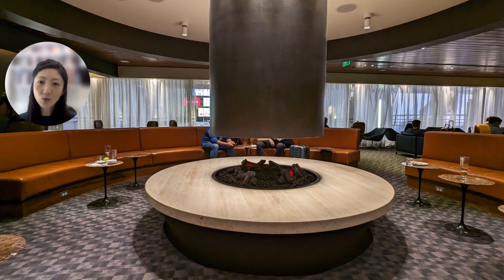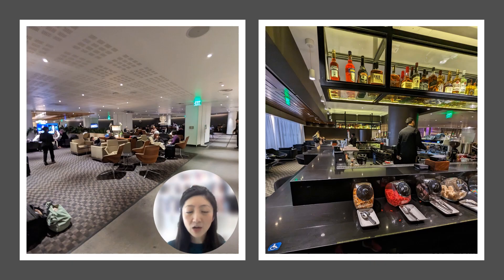The first lounge I visited was the One World Business Lounge, located one level above the main terminal. The One World Lounge was ginormous. My favorite part of the lounge was this area that had a fireplace and circular seating, which really reminded me of the flagship Alaska Airlines lounge at SeaTac International Airport. The lounge was basically one large continuous space with sections divided by different seating arrangements.